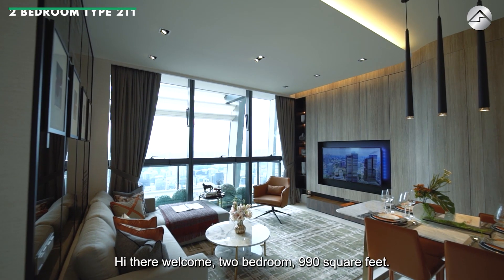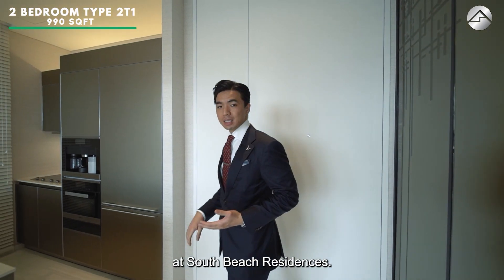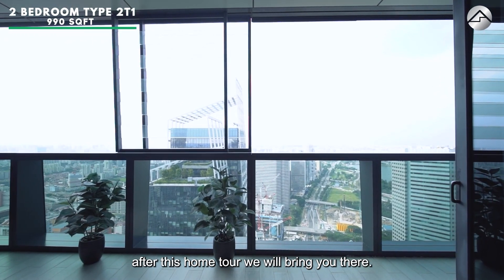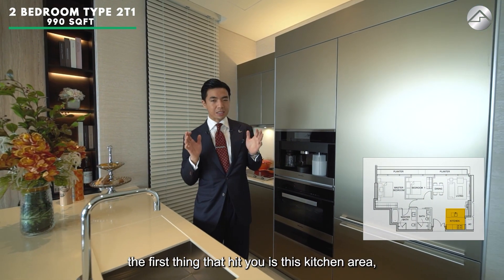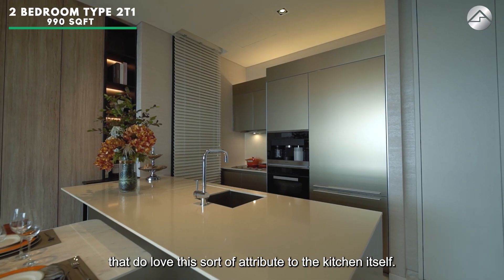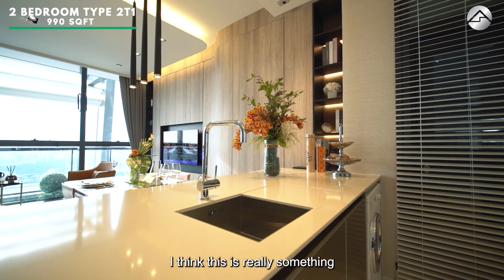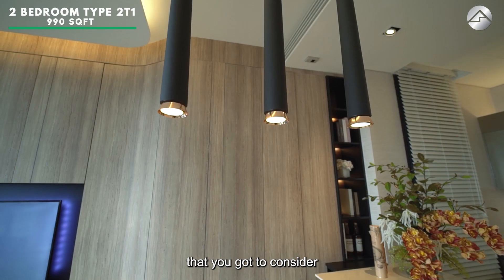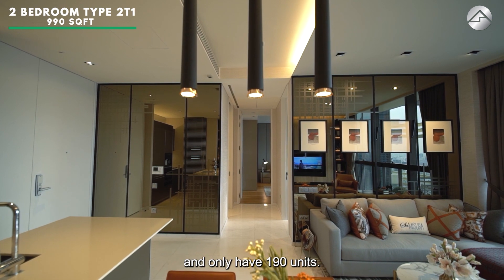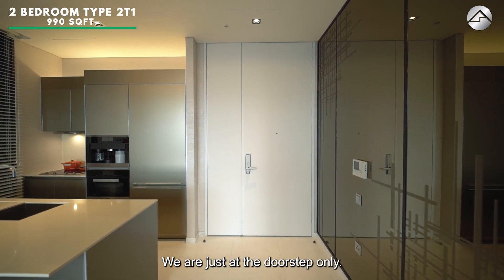Welcome to the two-bedroom, 990 square feet. Here we are at the city-facing two-bedroom at South Beach Residences. Stay tuned — we'll bring you to the sea view-facing one after this home tour. As you come in, the first thing that hits you is the kitchen area. Fully open concept, definitely great for the modern couple that loves this kind of kitchen layout. You've got a huge island countertop — ideal if you love to bake or host. Right downtown, beautiful, iconic, with only 109 units — you've got to see what this unit has to offer.